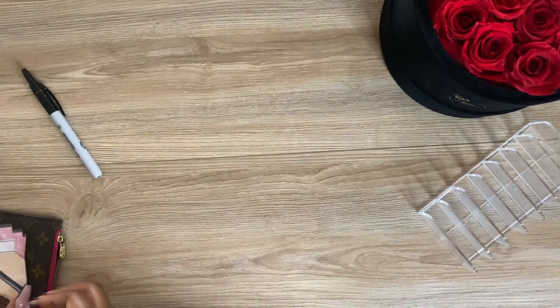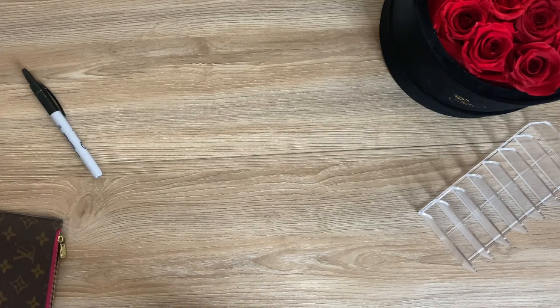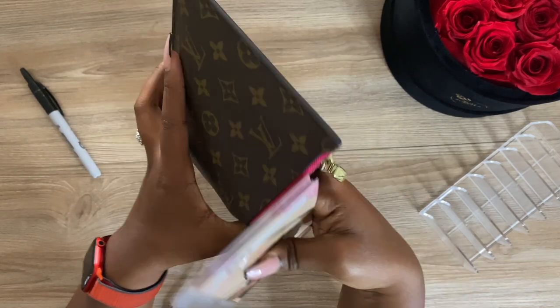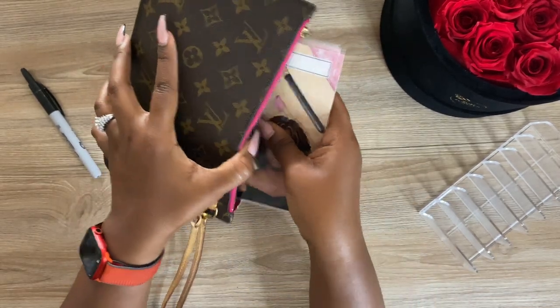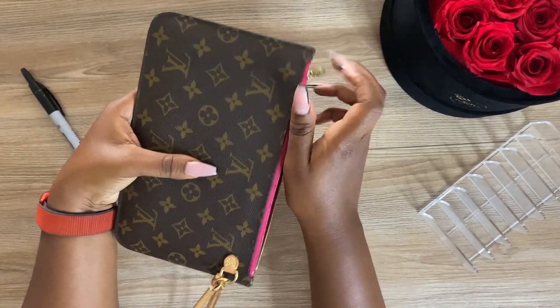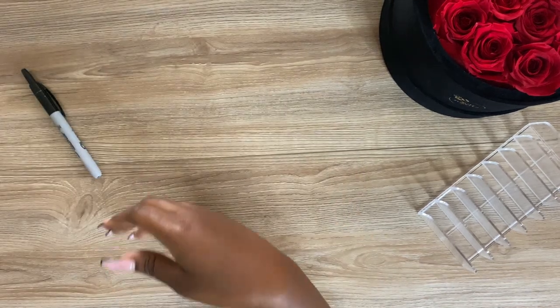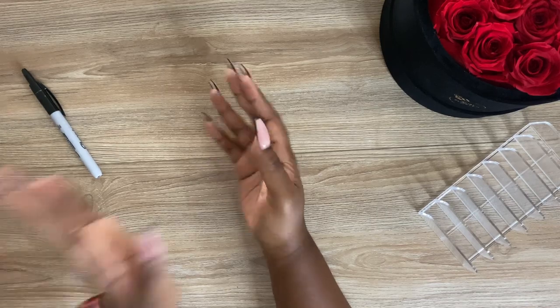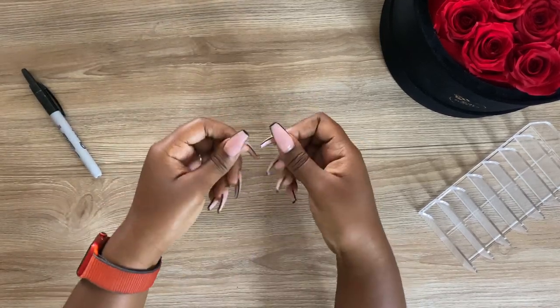Our envelopes are all stuffed. I'll be in the house chilling this week, so I didn't really need to add a lot of money to my regular everyday carry wallet. That is our cash stuffing for today. I will see you guys in the next one — until next time, y'all: peace, love, and budgets.